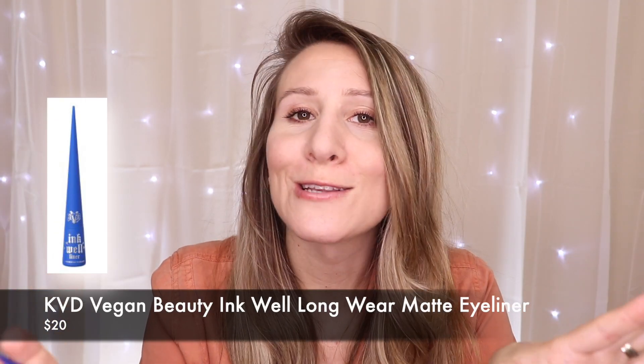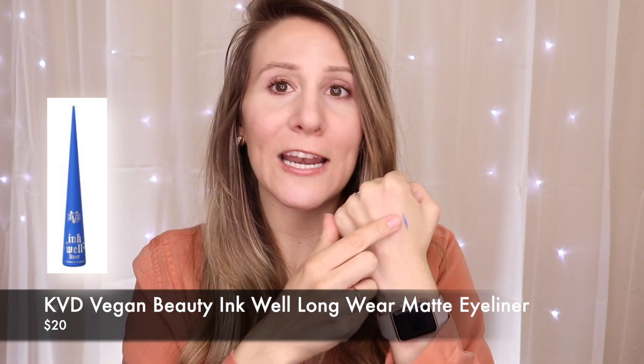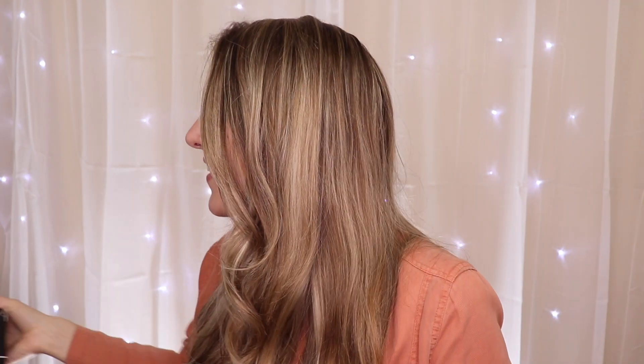Okay last item — Kat Von D eyeliner. We have their long-wearing matte eyeliner in the shade Dark Wave. It's blue! This is gonna be so much fun. That is gorgeous and it dried super fast — such a fun royal superman blue, that is so pretty. I wasn't excited when I took it out because I thought it was just another black eyeliner, but since it's blue that is so much fun.